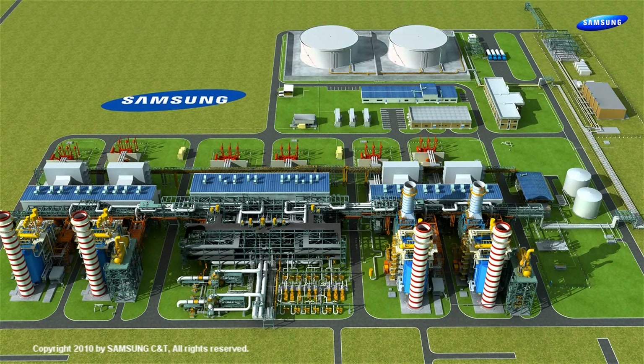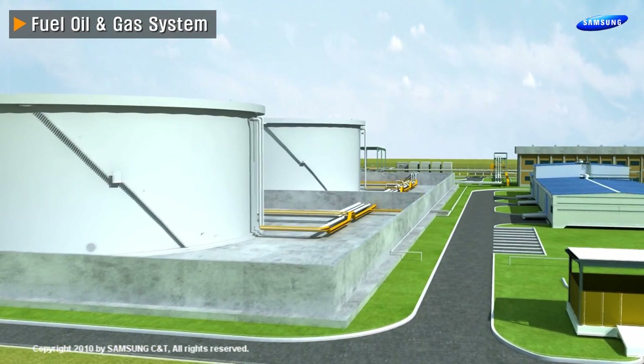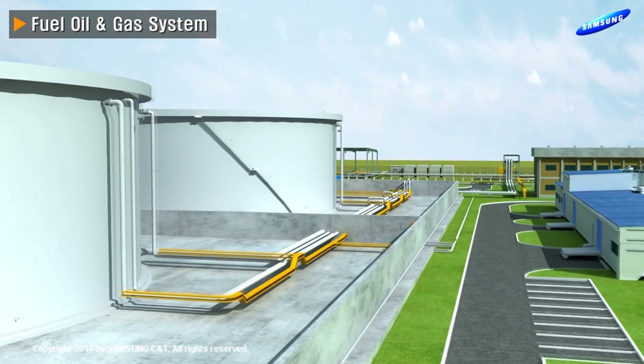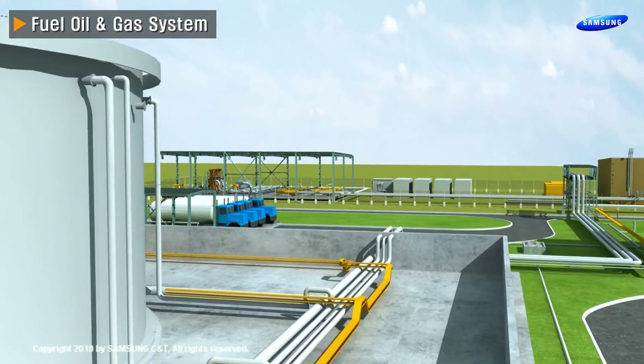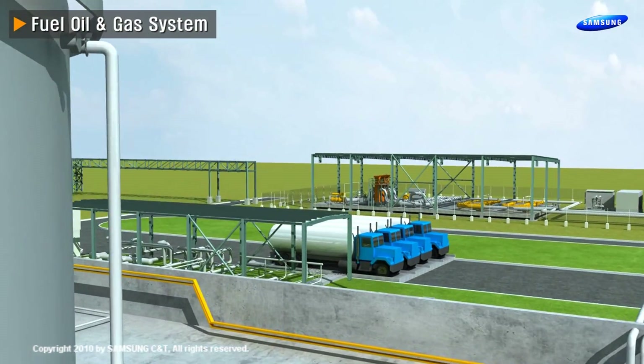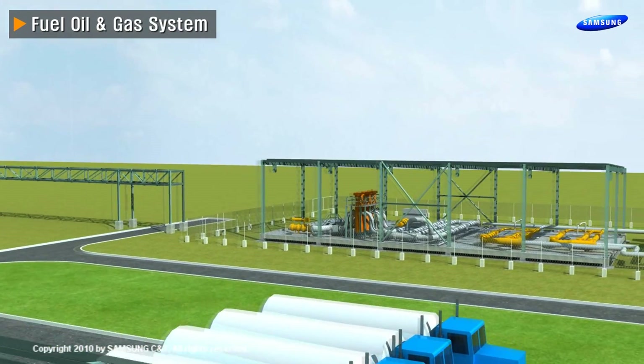Let me introduce the major systems of our plant. Fuel oil is stored in two tanks, each with a capacity of 29,000 cubic meters. These enable operation of the plant for seven days in case of natural gas disruption. The unloading system and forwarding pump station are located nearby.